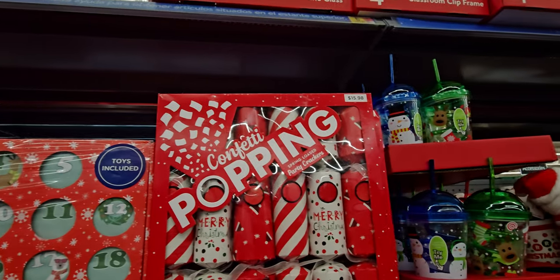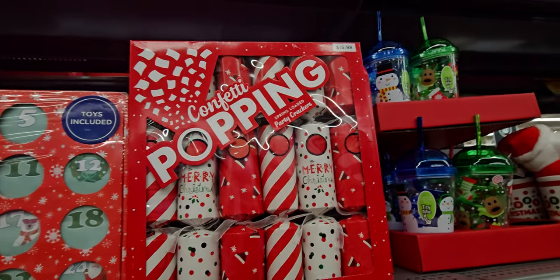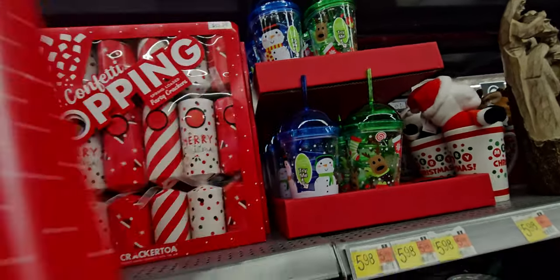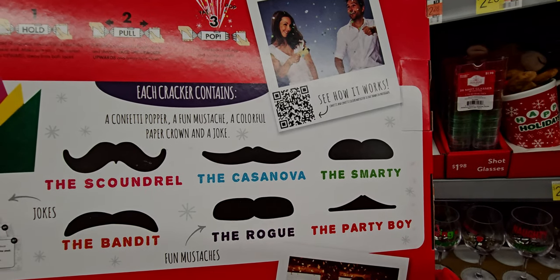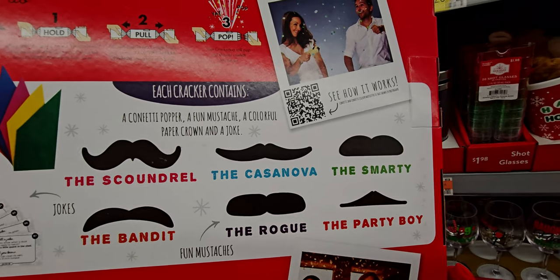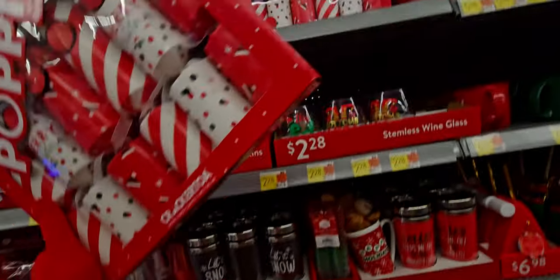Then they have the confetti popping party crackers for $15.98. What comes in here? A confetti popper, a fun mustache, a colorful paper crown, and a joke. That is adorable.